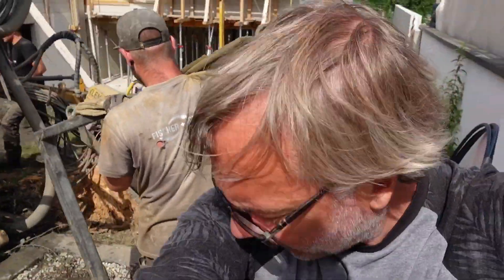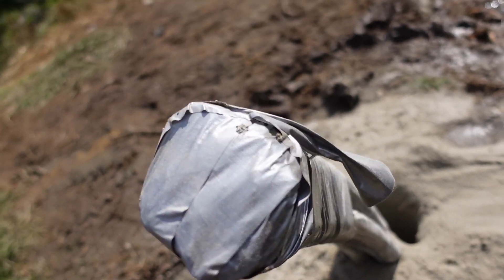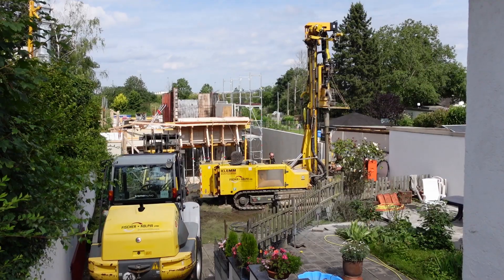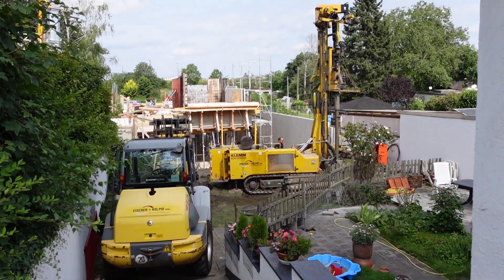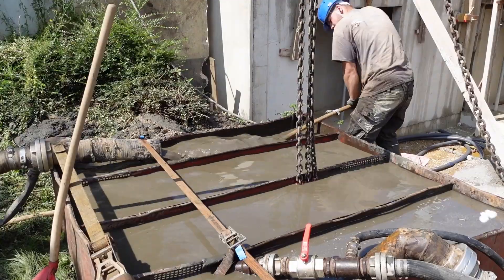Die Kabel sind drin auf 50 Meter. Vorsicht. Sind einbetoniert worden mit Spezialzement. Jetzt sind die eigentlich fertig hier. Ganz schönes Chaos hinterlassen – ich bin gespannt, wie der Garten aussieht, wenn die Jungs hier die Fläche verlassen haben.